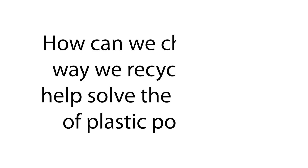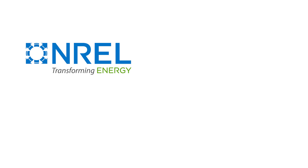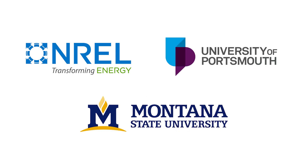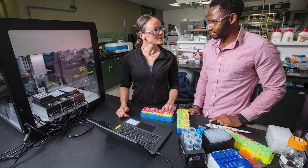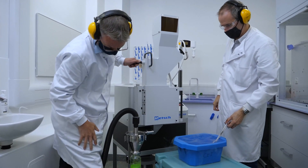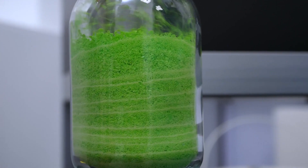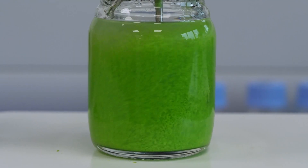So how can we change the way we recycle PET to help solve the challenge of plastic pollution? Scientists at the National Renewable Energy Laboratory, the University of Portsmouth, and Montana State University have developed an enzyme-based recycling technology that could turn the plastic waste narrative on end. These scientists figured out how to engineer enzymes — tiny proteins that trigger chemical reactions — to deconstruct PET back into its basic chemical building blocks.